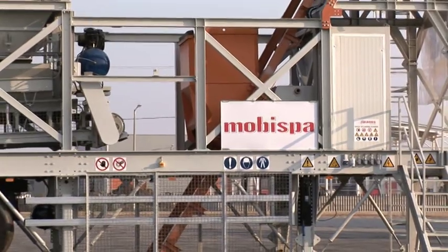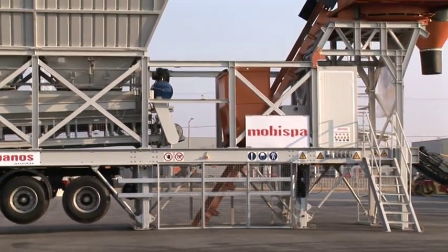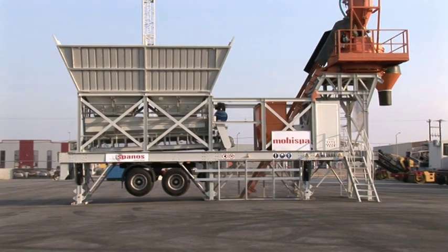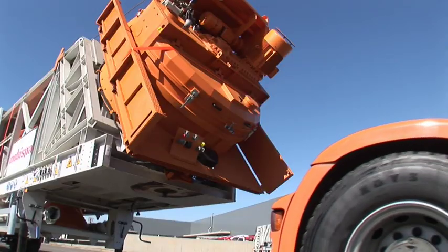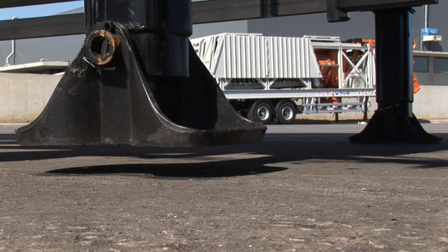This is a high-standard concrete batching plant assembled on a two-axle semi-trailer, making it quick and easy to deploy on a job site without the need for special infrastructure. Compared to other systems, the Mobispa 60 is extremely cost-effective when relocating from one job site to the next, as in essence the only cost involved is its transport.